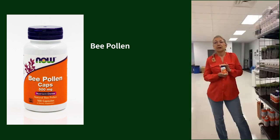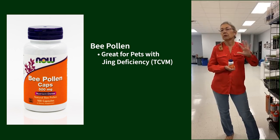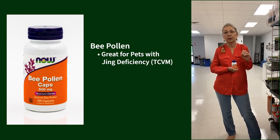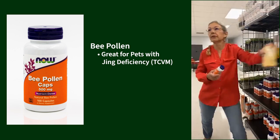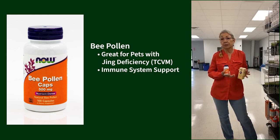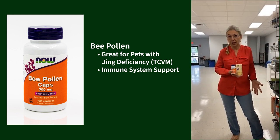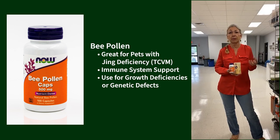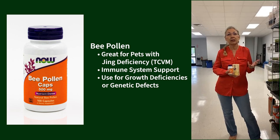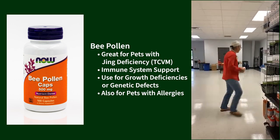This is another new product: bee pollen. For those who understand TCVM — think jing-deficient animals — bee pollen is phenomenal for that. I'm going to start a little pile of things I'm taking home! Bee pollen is great for immune system support, helping even out the immune response, and for those with growth deficiencies or genetic defects. It's also really good for allergies.